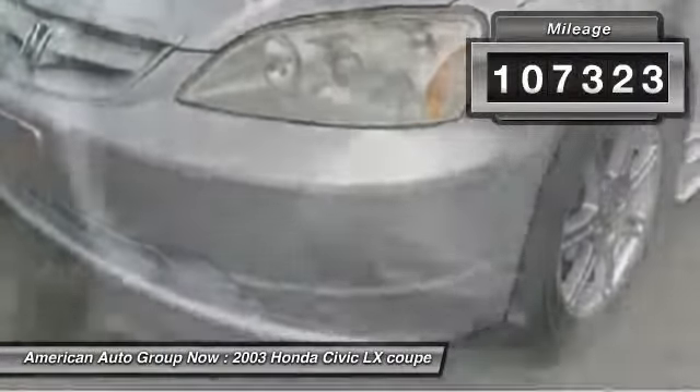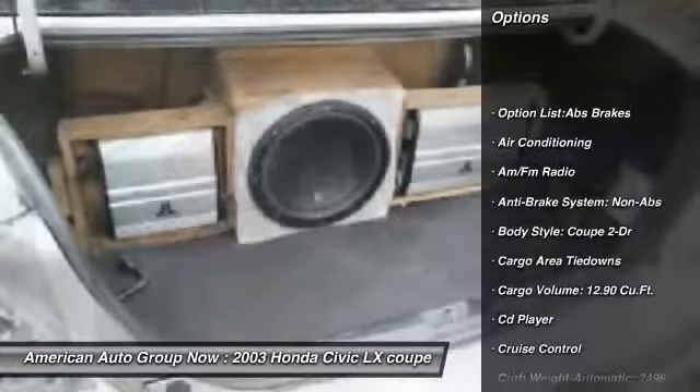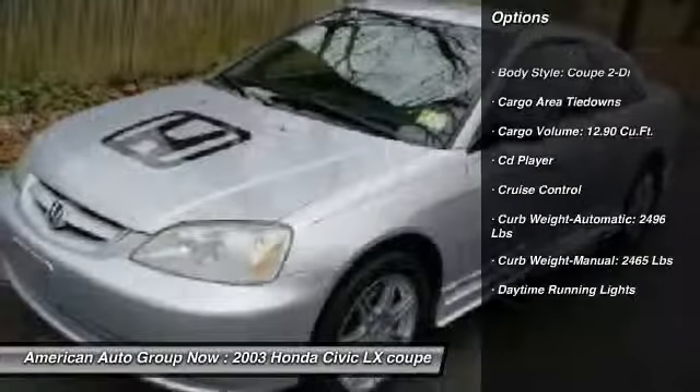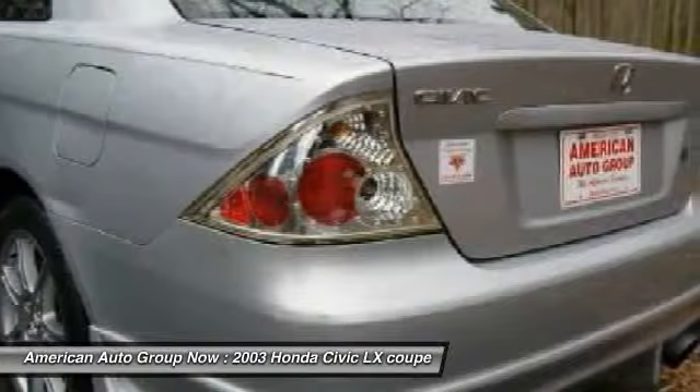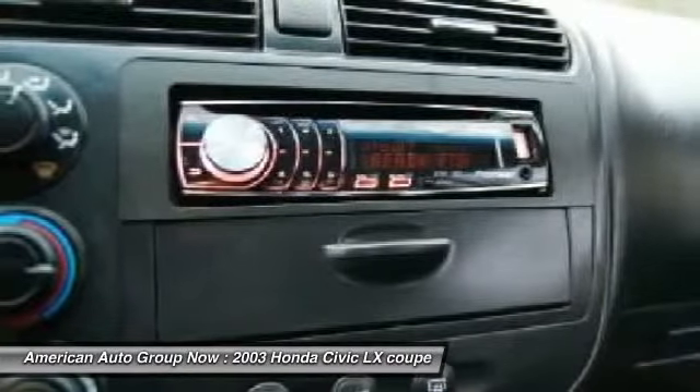Here are some of this vehicle's great options: four-wheel ABS, airbags, front air conditioning, driver airbag, anti-theft security system, cruise control, CD player, power door locks, power windows, and passenger airbag.